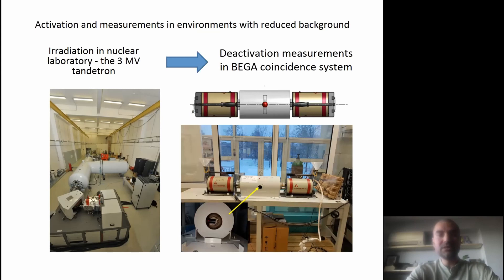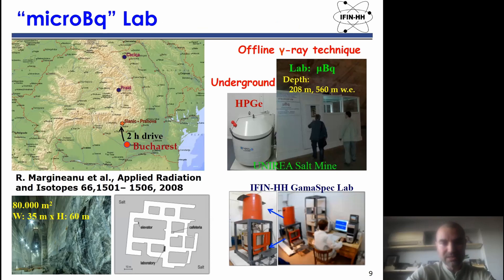This is the micro-becquerel lab. You can see on the map it is around two hours drive. In that salt mine, which is around 200 meters underground, we can measure these activated targets. We also have in our institute another gamma spectroscopy lab which can also measure activation from the targets.